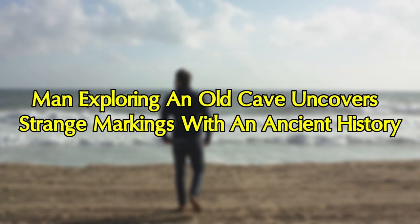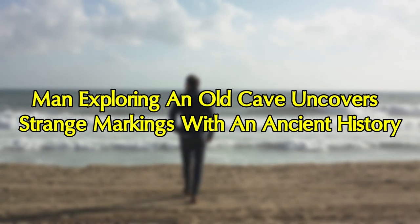A man exploring an old cave uncovers strange markings with an ancient history.